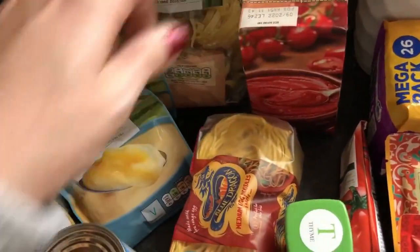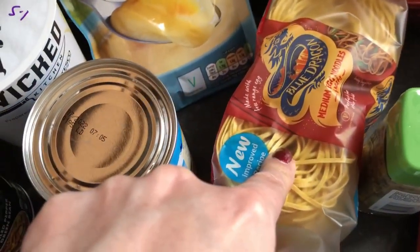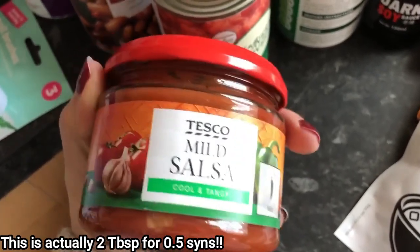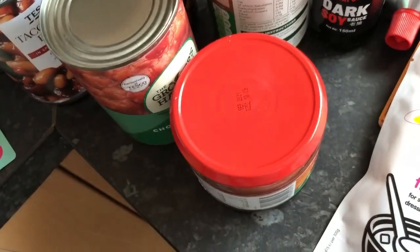Tagliatelle and spaghetti are both sin free — just restocking my cupboard. I've got some medium egg noodles, which are also free. I've got some lady hygiene items. I've bought some mild salsa — normally around half a sin per tablespoon, but I need to check before I have any. That's also for the soft tortilla bowls.